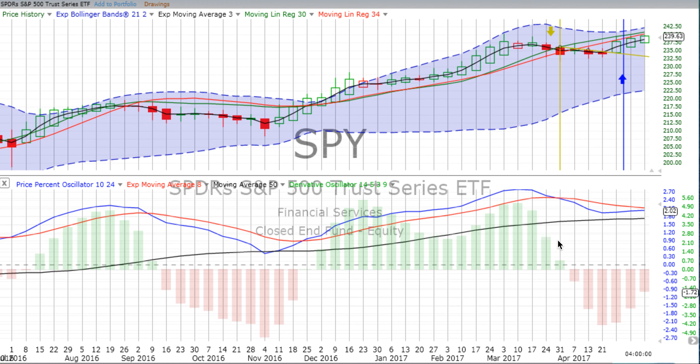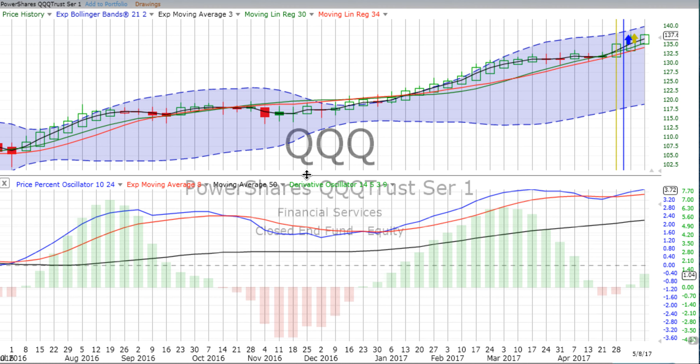You can sign up by simply texting the word 'chartingwealth' to the number 33222. Now let's keep moving through these charts. Next we go to the Qs, which is of course the NASDAQ 100 as depicted by QQQ, also called the Qs by some folks, up 0.22% for the day.